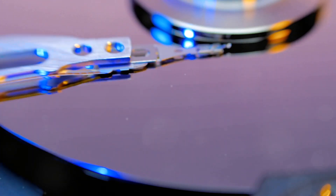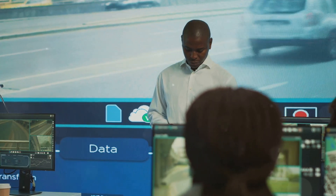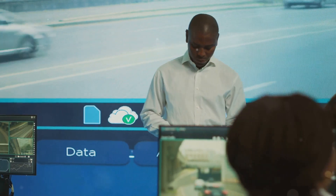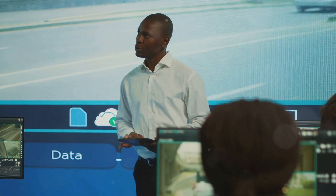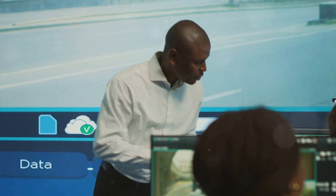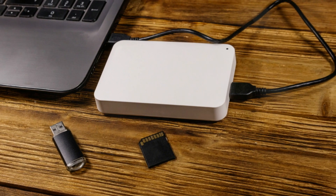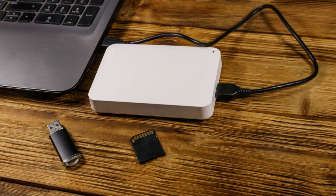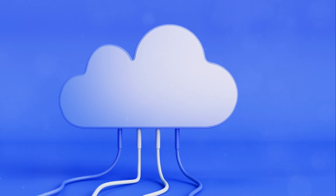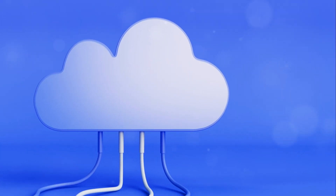Retrieving a file from the hard drive is like calling the front desk and asking for your room number — the file system quickly locates the file and delivers it to you. Just as hotels have security measures to protect their guests, hard drives have various mechanisms to safeguard your data. Regular backups, encryption, and error checking are some of the ways your information is kept secure. There are also other storage solutions like cloud storage and external hard drives, providing additional layers of security and convenience.